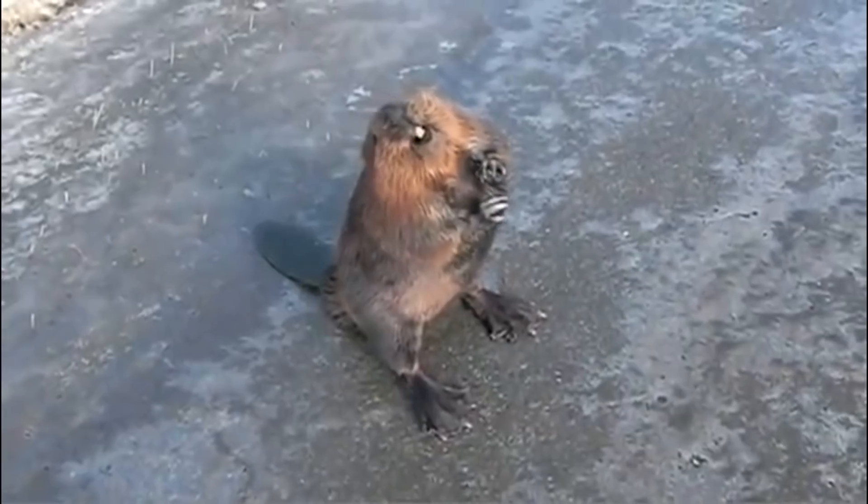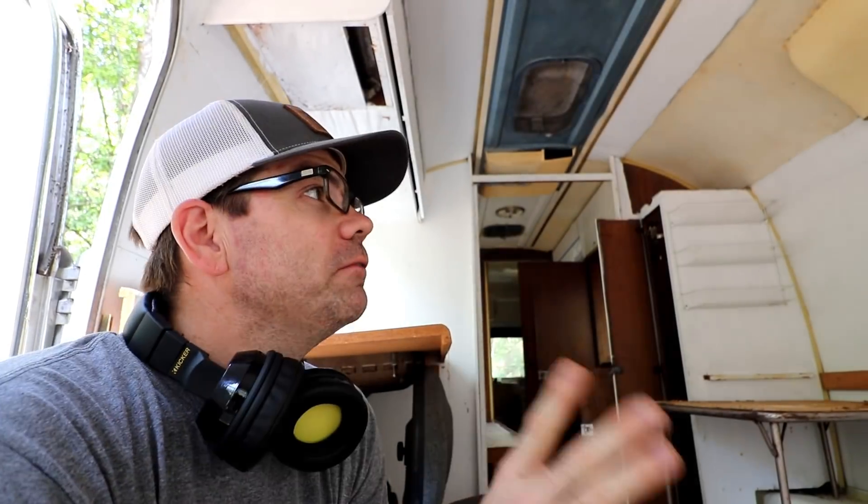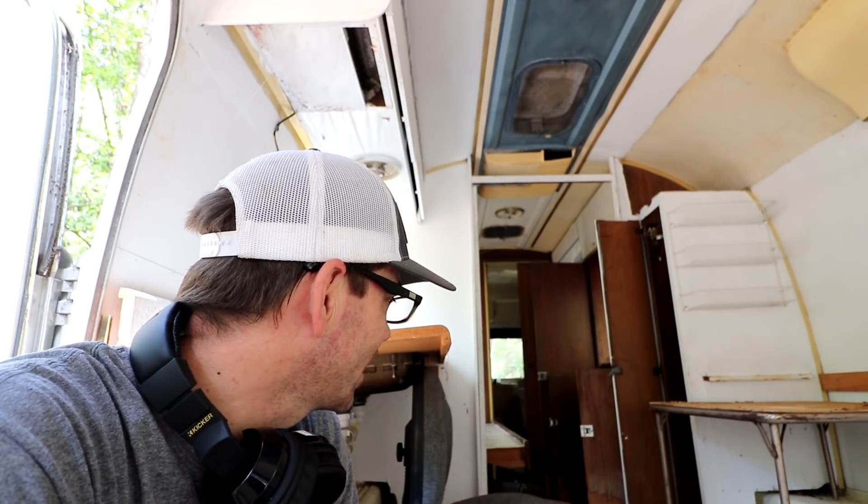There's a rat nest back here. It looks like a beaver dam. It's right back here. We've driven this thing for two hours, so I'm assuming there's nothing in there, but it's a pretty big rat nest — kind of a scary rat nest. Every time I come here, that's what I'm gonna be thinking about.